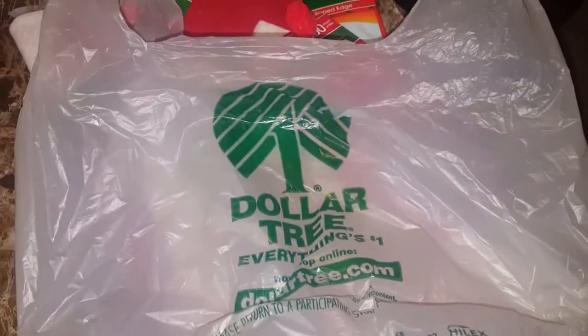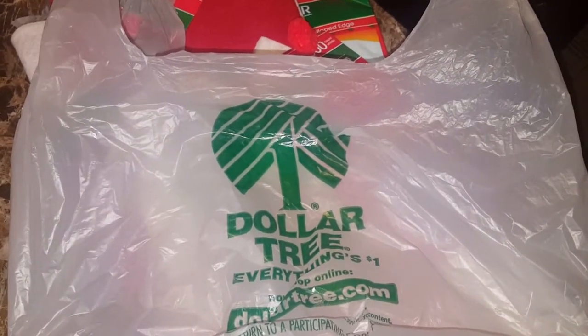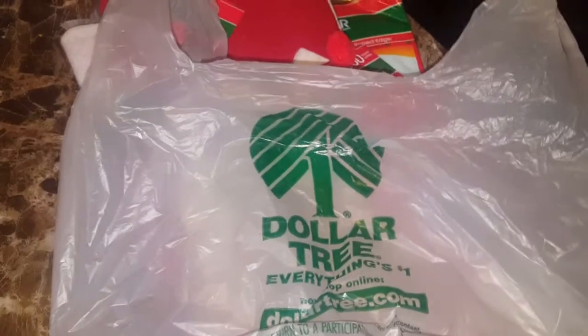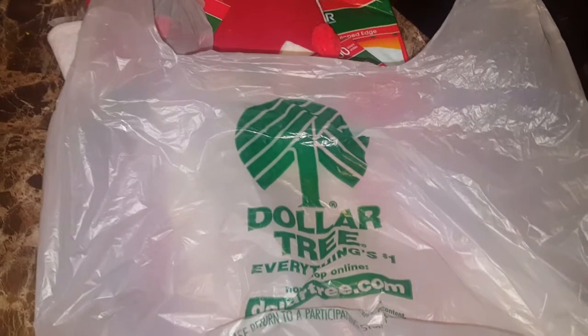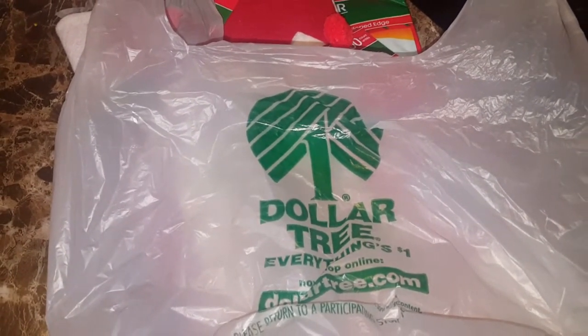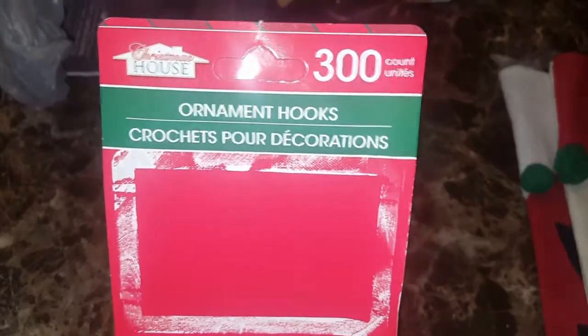I want to show you what I got from Dollar Tree. I didn't get that much stuff because I had my son in a car seat and they didn't have any carts to put him in, so I had the car seat in one hand and the basket in the other — it was a little too much, my arms were hurting, so I had to get out of there. But I just want to show you guys the few things I got. Firstly, I got these hooks for the Christmas tree.